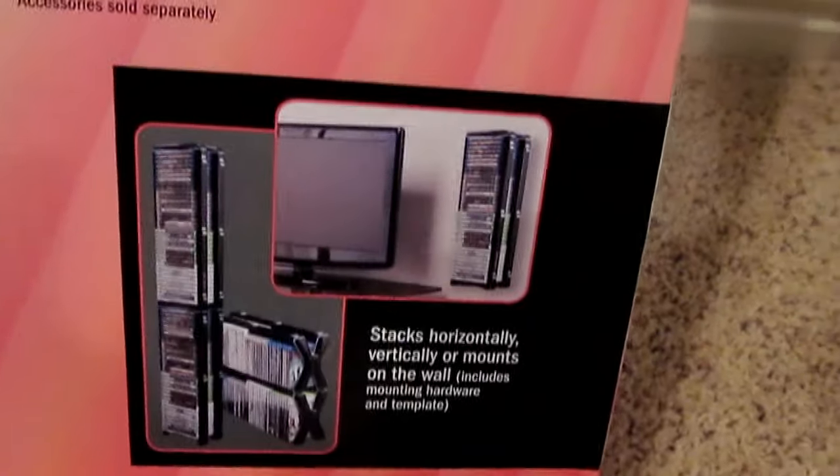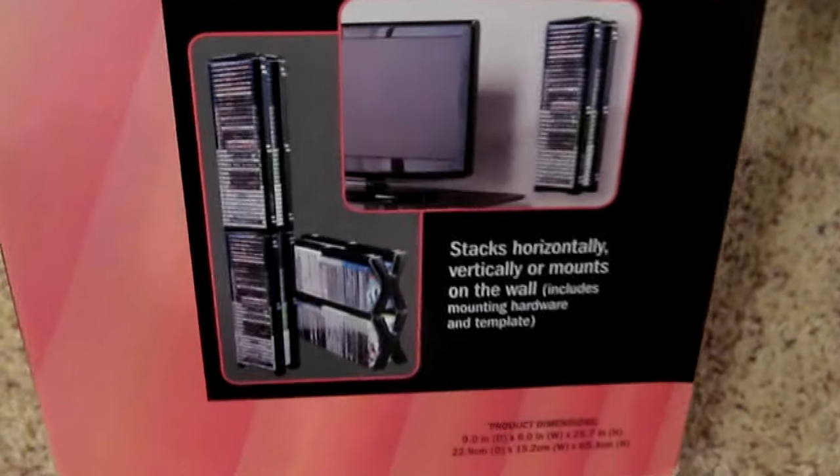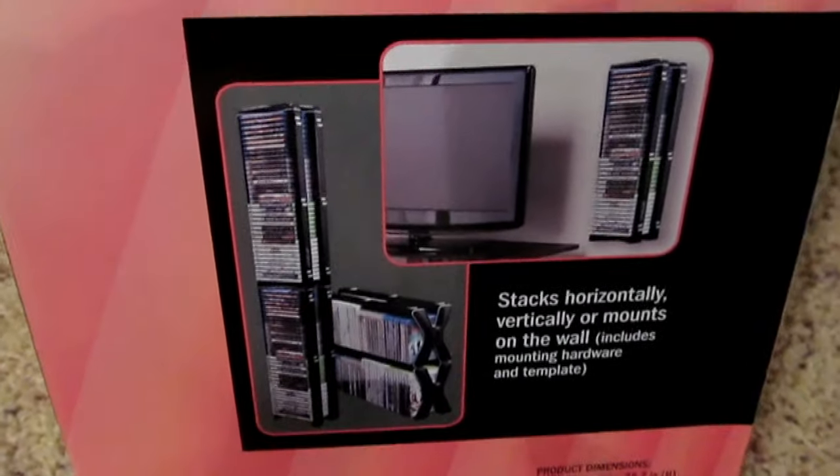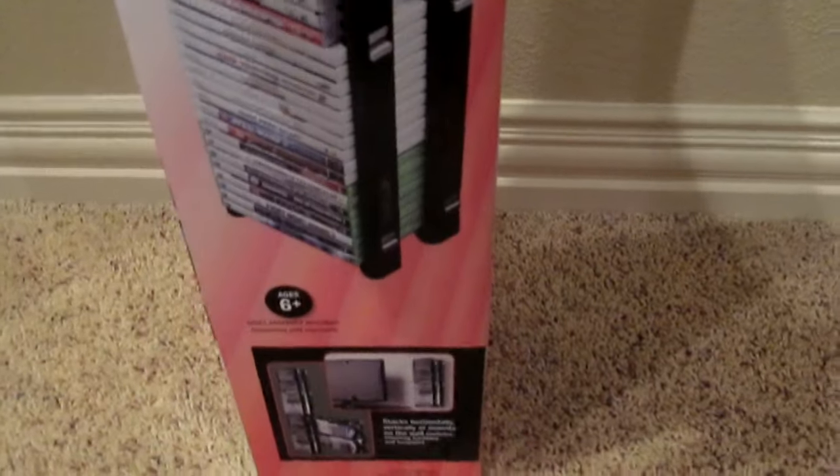Ages 6 plus is the age limitation. You can wall mount it and you can stack it - you can stack vertically or horizontally, which is interesting. So coming around, that's pretty much all we need to know. According to the box, it'll hold 36.